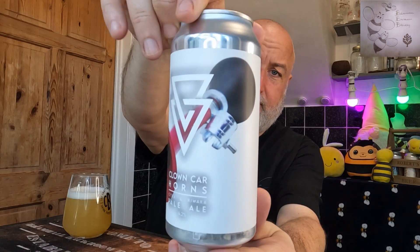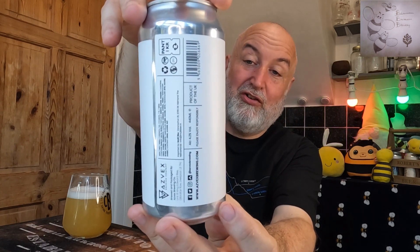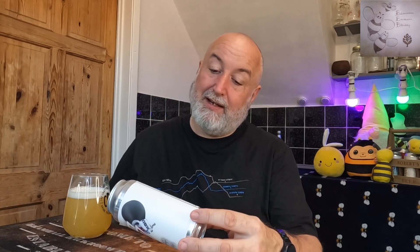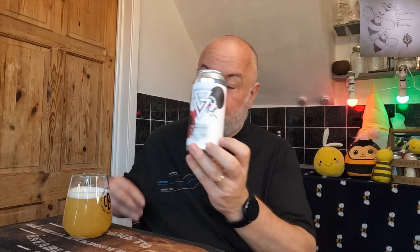So there's the can out. Clown Car Horns — it just says about Azvex, really. Azvex, they're there in Liverpool. If you go and check out my Modern Monday for them, a little bit of background about them. But you can go and check them out on www.asvexbrewing.com. They're also on Facebook, Twitter, Instagram and Untappd. It's just 4.2%, no descriptions. You've got the hops, you know it's a pale ale and it's a cracker.